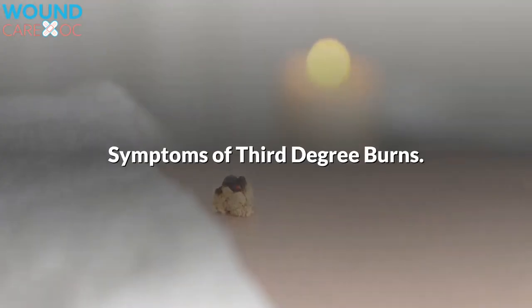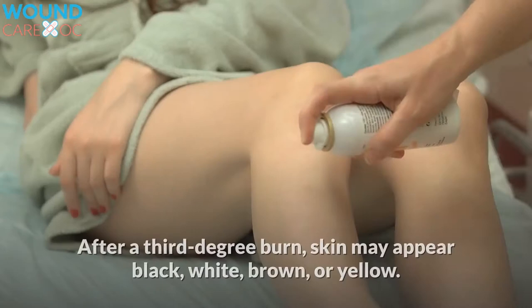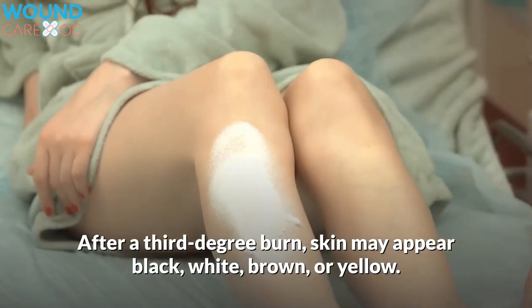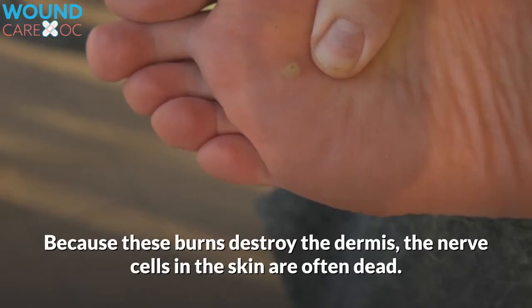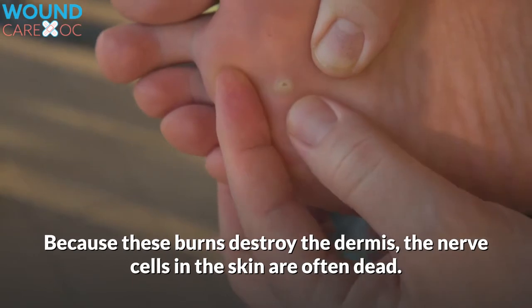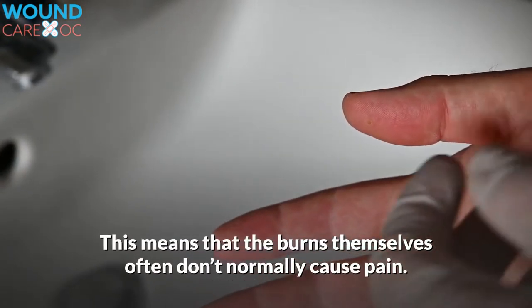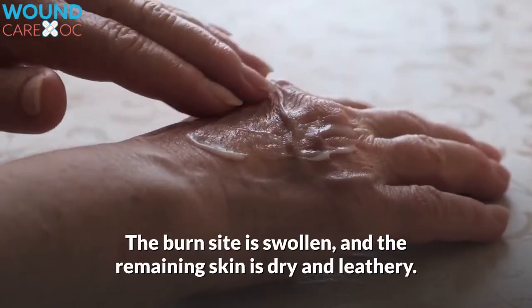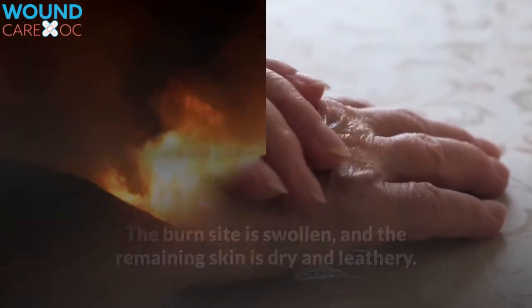Symptoms of Third-Degree Burns. After a third-degree burn, skin may appear black, white, brown, or yellow. Because these burns destroy the dermis, the nerve cells in the skin are often dead. This means that the burns themselves often don't normally cause pain. The burn site is swollen, and the remaining skin is dry and leathery.